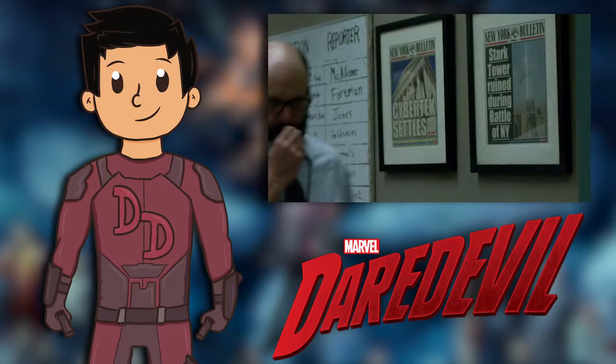In Episode 5, if you pause it at the right moment and look in the background, we see a reporter marked as Jones, which may or may not be referencing Jessica Jones being on the payroll. We also see a Bulletin article on CyberTech and one on Stark Tower being ruined.